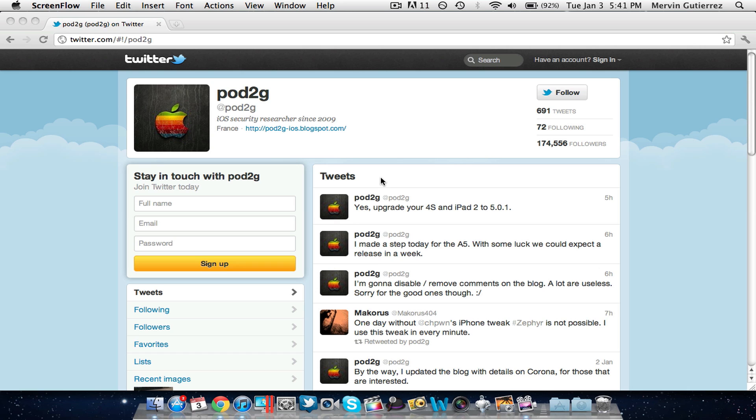Hey guys, what is going on? It is Mervyn from Tech is Geek. Today I have a little video just to inform you guys about the jailbreak state for the iPhone 4S and the iPad 2 for the A5 processors. It is recommended that you actually update to 5.0.1 right now before Apple decides to release 5.1.